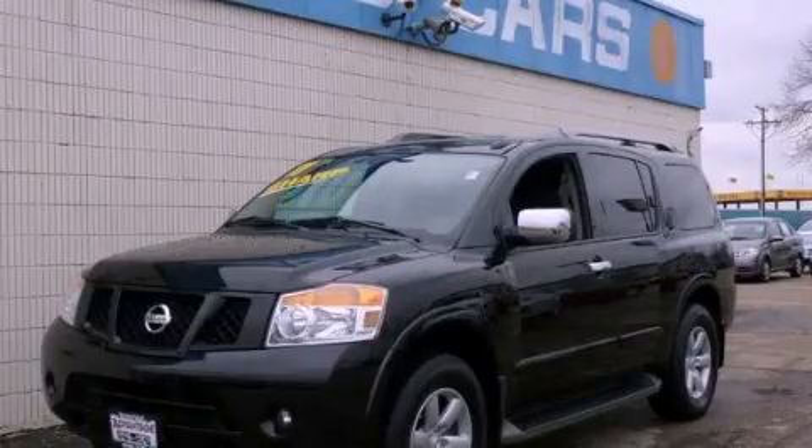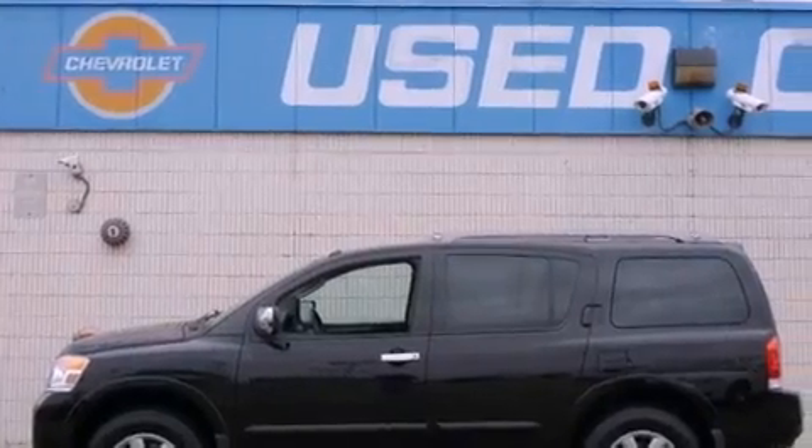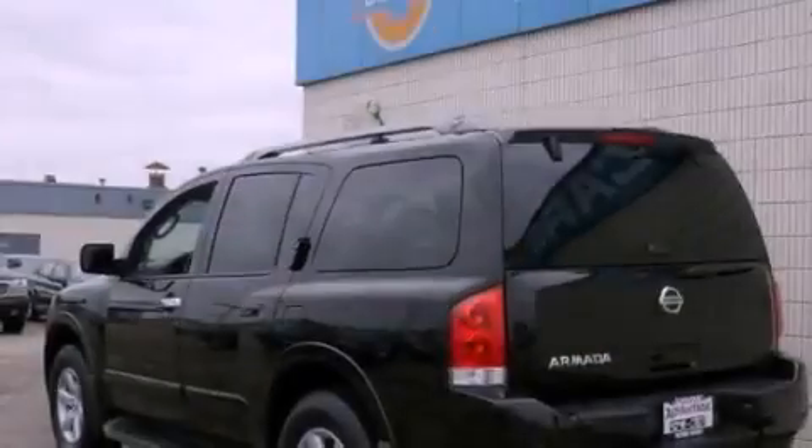This is a 2011 Nissan Armada, a big SUV for big fun. It has a 5.6 liter 8-cylinder engine and an automatic transmission.